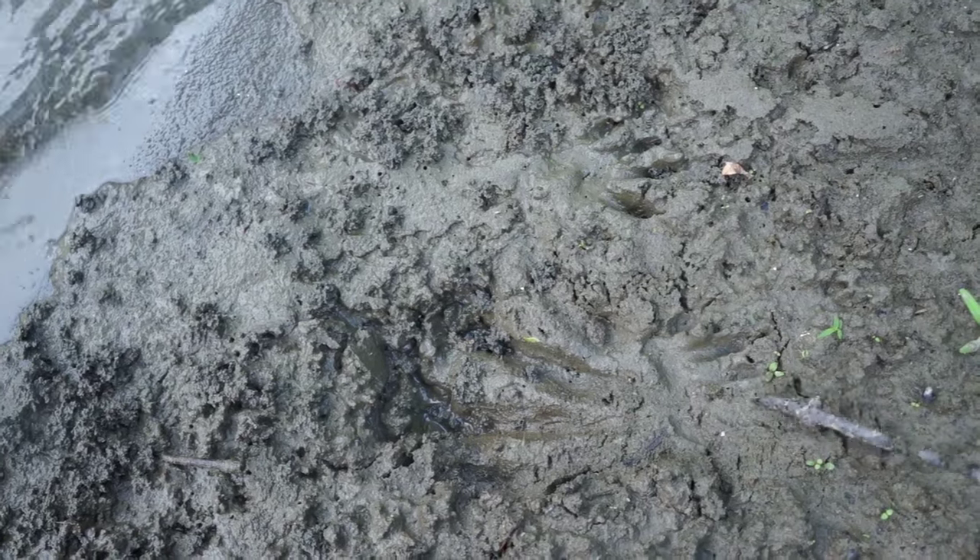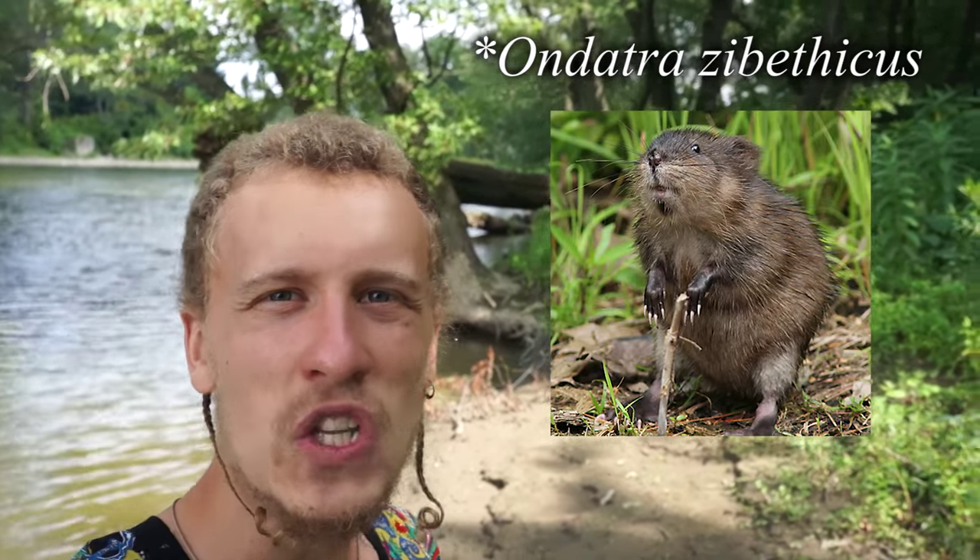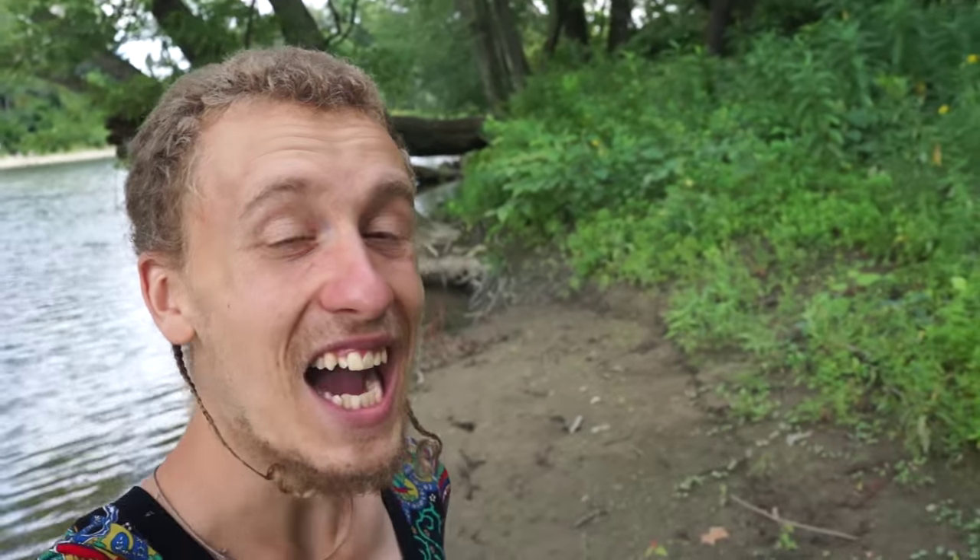Here's another interesting footprint. These belong to a muskrat — you can see little toes here and here. Muskrat is an unusually large aquatic rodent that lives in marshlands, rivers, and lakes all across North America. I've never seen one before, but now I've seen their tracks.